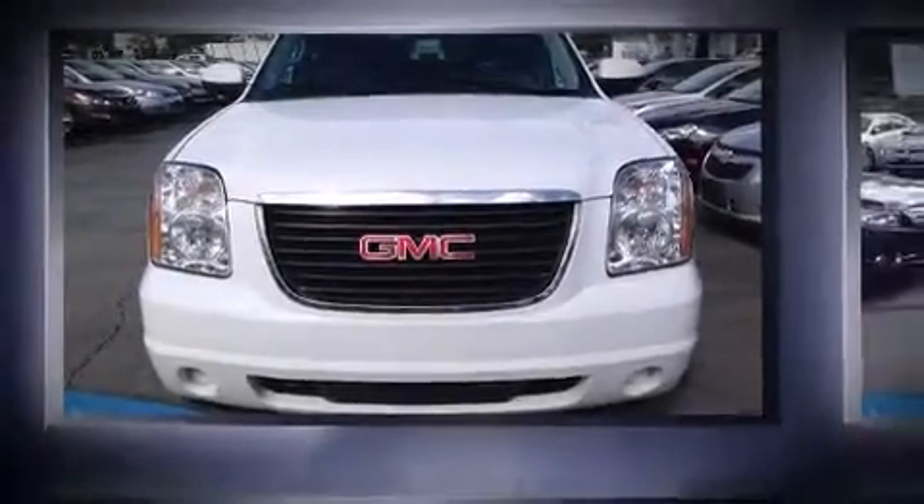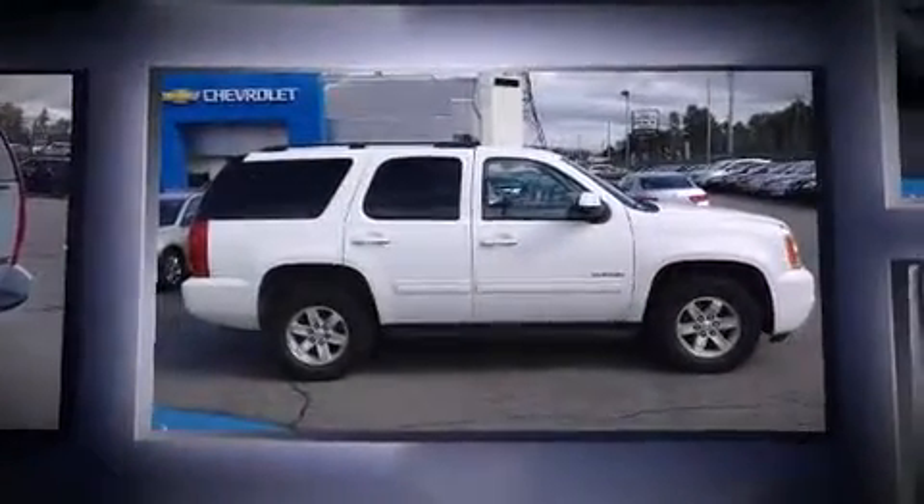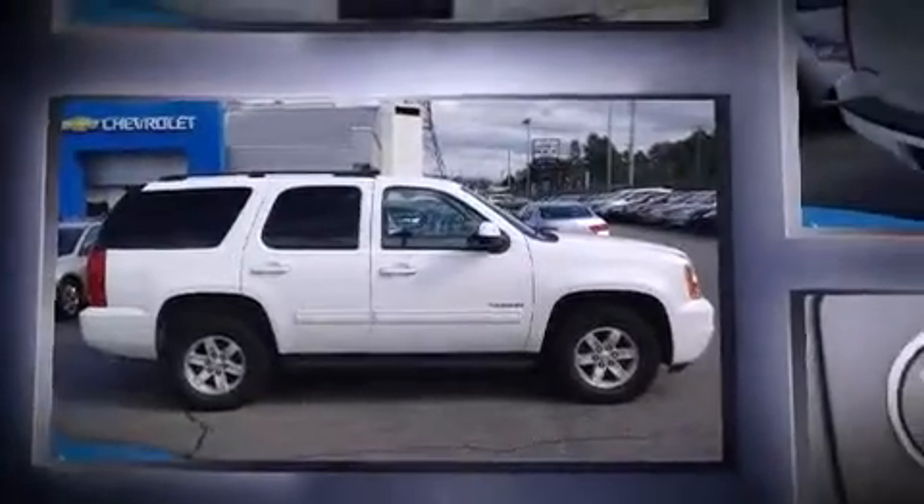Treat yourself to a test drive in the 2014 GMC Yukon. Under the hood, you'll find an 8-cylinder engine with more than 300 horsepower, providing a smooth and predictable driving experience.